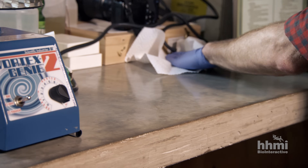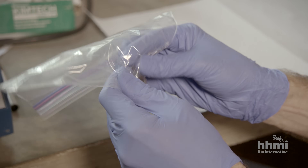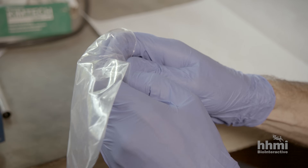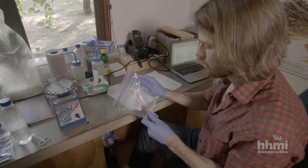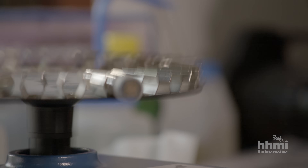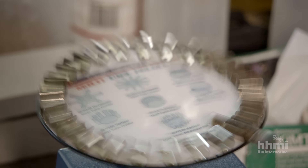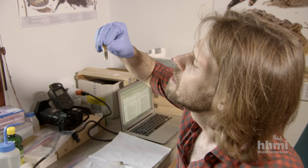Back in the lab at park headquarters, several additional steps ensure that the DNA is well preserved. The fresh samples are homogenized by mushing them up in a bag, then placed in a vortexer run for about 30 seconds — enough shaking to break open the cells and spill the DNA out. It looks pretty good — like a chocolate milkshake, which is a good sign.